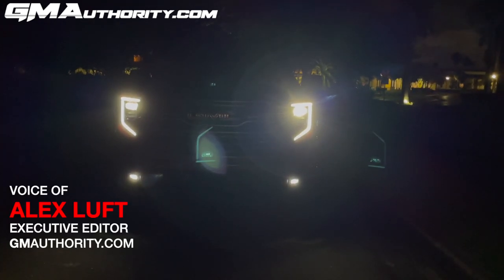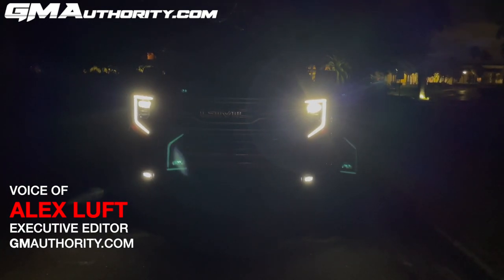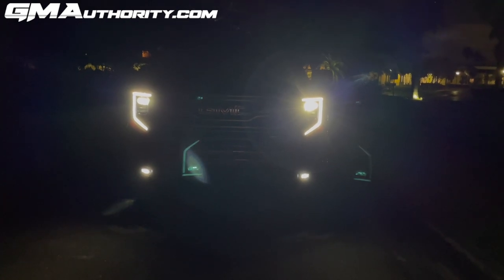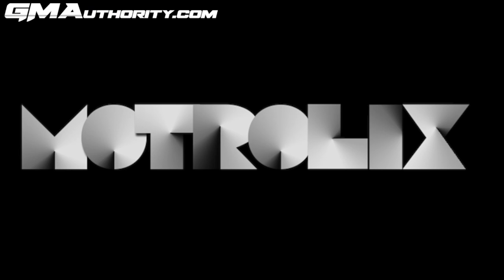There it is — here's how the 2022 GMC Sierra, the refreshed model, looks at night. It is quite a good looking truck; it already was before the refresh in my opinion, and now it is slightly better — a little more modern. The new headlamps go a long way towards helping that out. Moach Rolex.